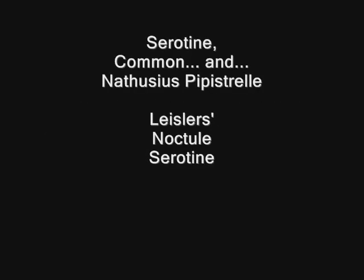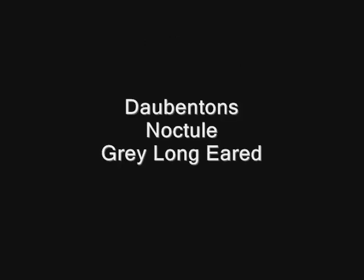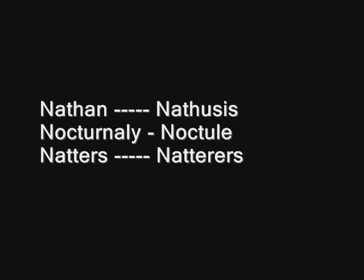Here I've used different sentences to remember the bats in a certain order. The first sentence to memorise them all is 'scan lens web dang buh buh buh'. For the bats beginning with N there is 'Nathan nocturnally Natterer's', and for the bats beginning with B: 'Brad is a brown barbed bitch'.